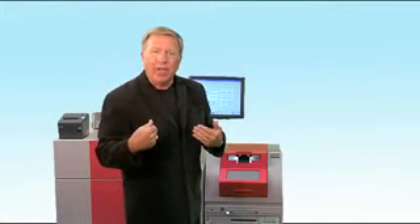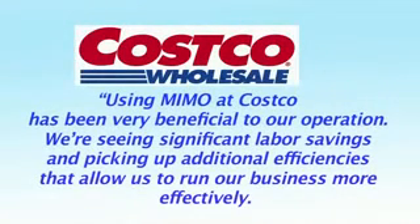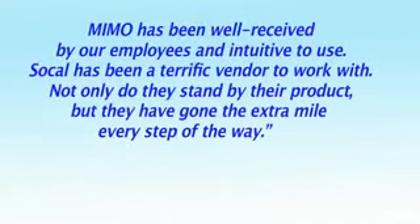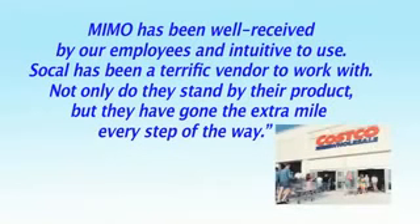But don't just take our word on it — hear what our customers are saying. Using MIMO at Costco has been very beneficial to our operation. We're seeing significant labor savings and picking up additional efficiencies that allow us to run our business more effectively. MIMO has been well received by our employees and is intuitive to use. SoCal has been a terrific vendor to work with — not only do they stand by their product, but they have gone the extra mile every step of the way.